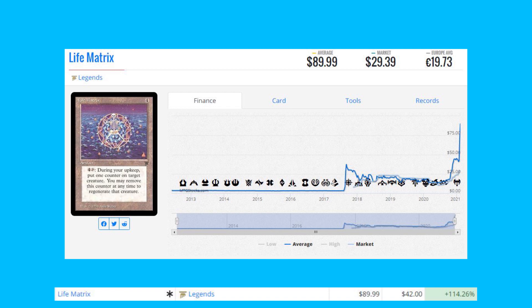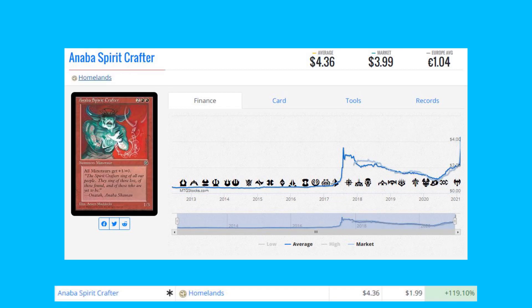Life Matrix from Legends — another Reserve List card, up 114% from $42 to $89.99. You're going to see a lot more aggressive spikes from Reserve List cards from the four horsemen sets, and this is one of those examples. Very lovely art, and this product is very scarce — hard to find near-mint cards from Legends, especially the English versions.